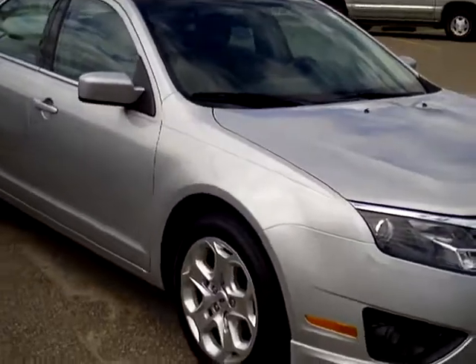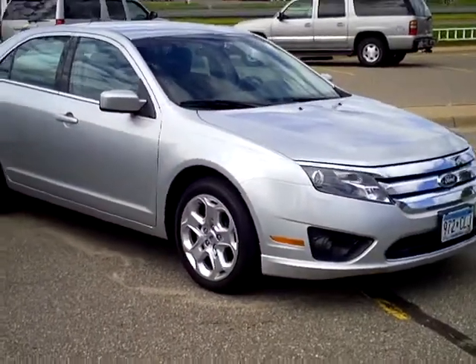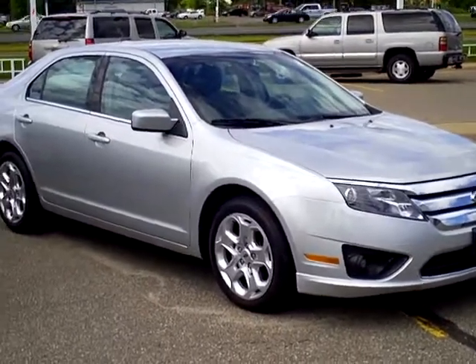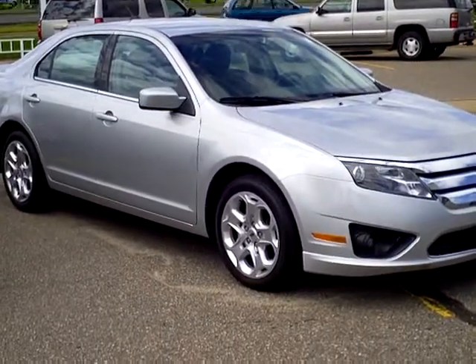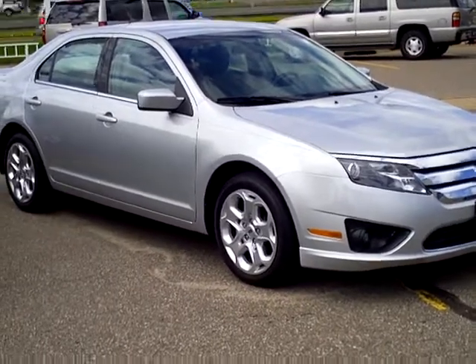Mills Automotive Group features hundreds of vehicles online at millsauto.com. Check them out there. Every used vehicle purchase includes a one-year membership in the Mills Elite Advantage Program. You can save thousands at over 200,000 merchants nationally. Earn points towards your future vehicle purchase. This is Don Griggs — stop by or give me a call today. Love to serve you. Thanks.